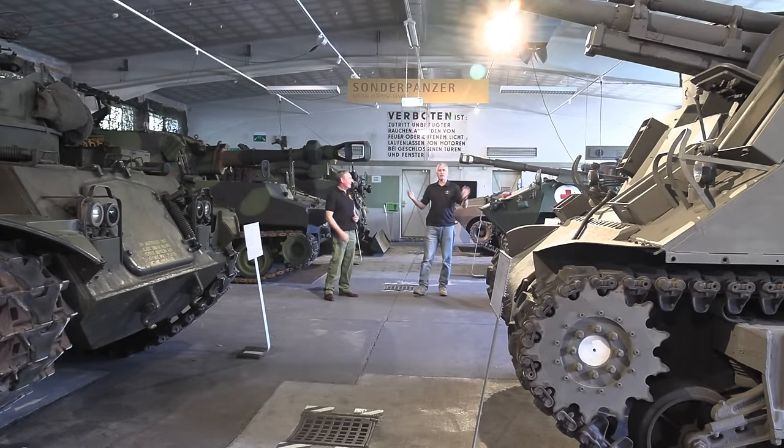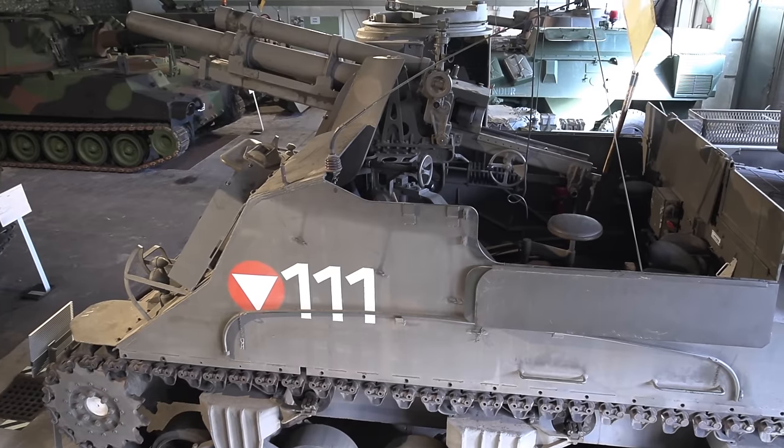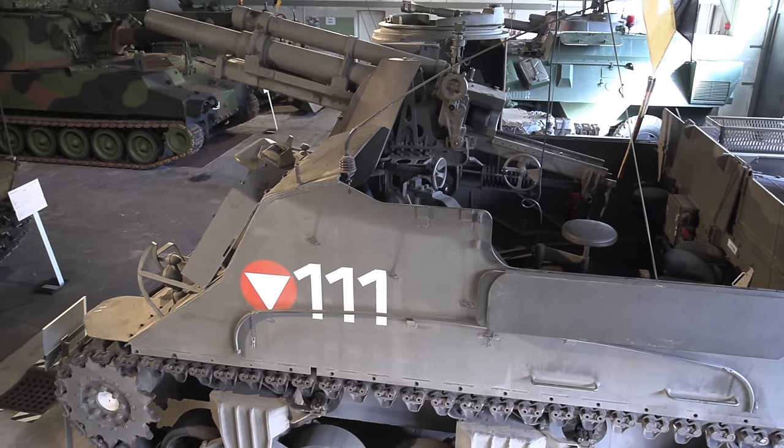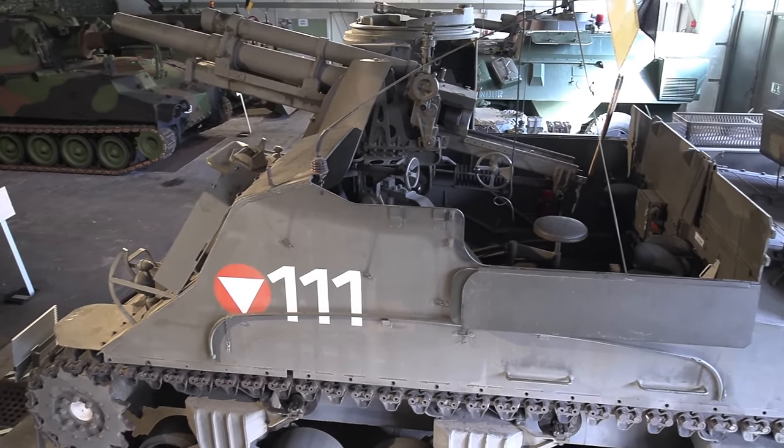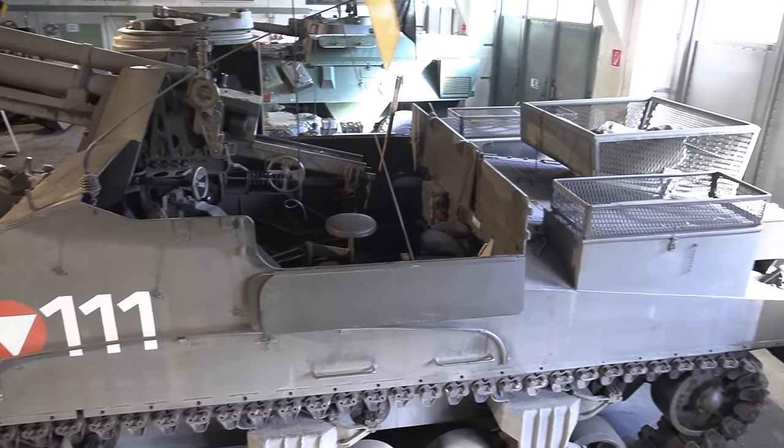At the end of the Panzerhalle, I'm guessing the Priest is another vehicle inherited from the Americans after the war? Not really — the priests in Austrian service came originally from the US Army but were all sold in the 1950s to the French Army, and we bought them from the French.